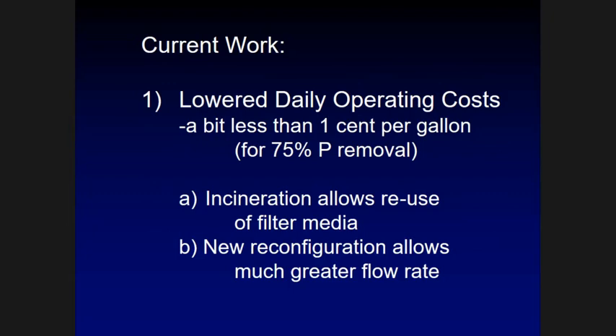Our current work is focused on lowering the daily operating costs from that 6.25 cents per gallon. One approach is incineration of the filter media. On the six-by-six commercial-size unit we built, we use a thousand pounds of diatomaceous earth per eight-hour shift — at 55 cents a pound, that contributes a lot to daily operating costs. What we've found is that we can incinerate that diatomaceous earth at 550°C and basically put it right back on the drum — it works just as well the second time.